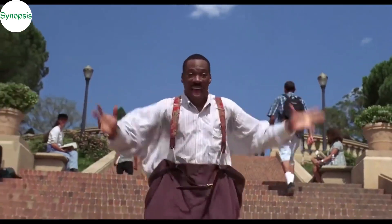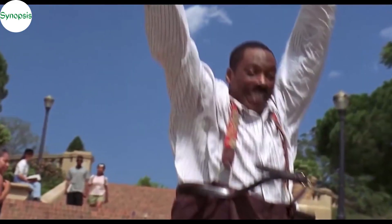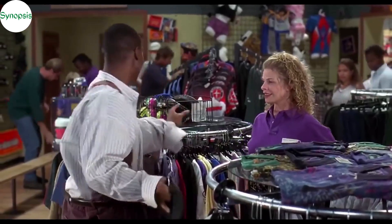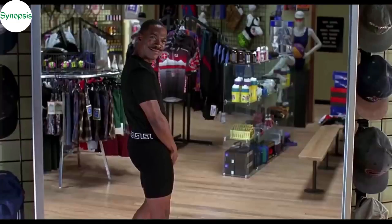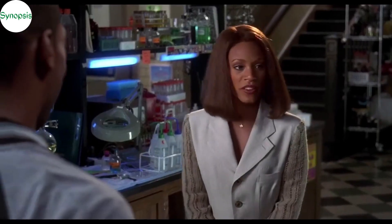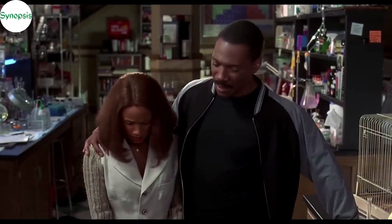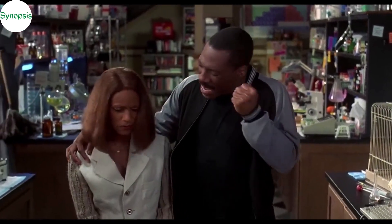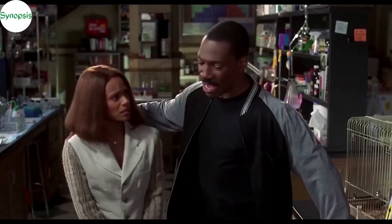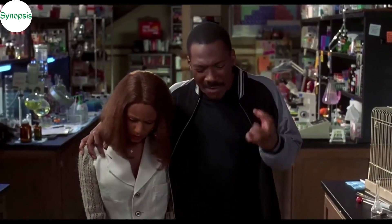Unable to control his joy, he runs outside shouting to the world to look at him. The first place he goes is the shopping mall's spandex section. He wears clothes that complement his body and models in front of the mirror. The following day, he is working in the lab when Carla comes looking for Sherman. She doesn't recognize him for obvious reasons. Sherman doesn't want her to look at him as the old overweight person that he was. Hence, he invents a random name, Buddy Love, and introduces himself as a lab assistant.